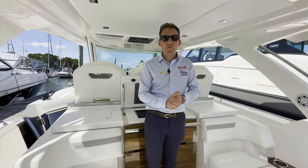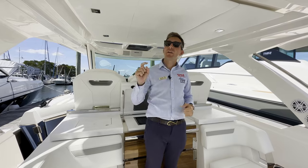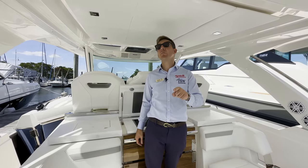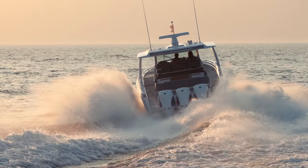Thanks for watching this 38 LS Tiara walkthrough. I'm Evan from Atlantic Outboard and Portland Boatworks. Don't forget to check us out online at AtlanticOutboard.com and PortlandBoatworks.com, and most of all don't forget to hit that subscribe button today. See you on the sound!